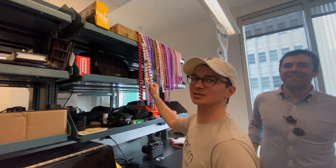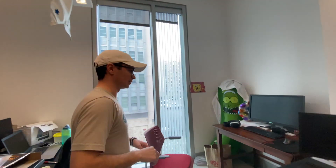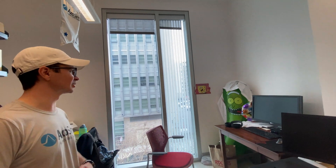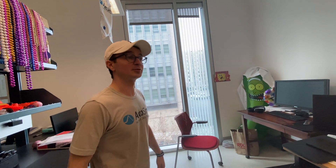Ready for Mardi Gras. He caught all the beads — your first Mardi Gras, you get all the beads because you think you need every bead you can possibly find. You realize you have nothing to do with them, except hang them up in your lab. And then there's the Pickle Rick too — that was part of one of our company white elephant parties; he got that and it's lived here ever since.